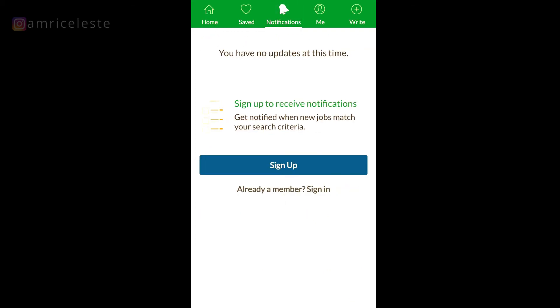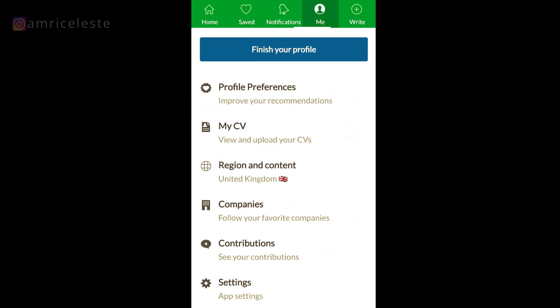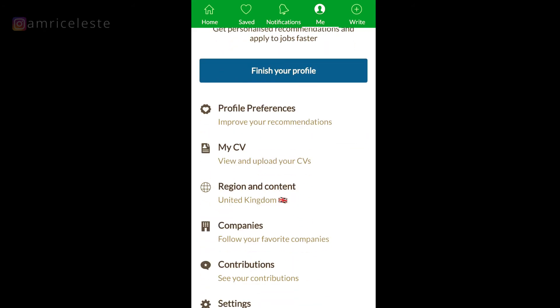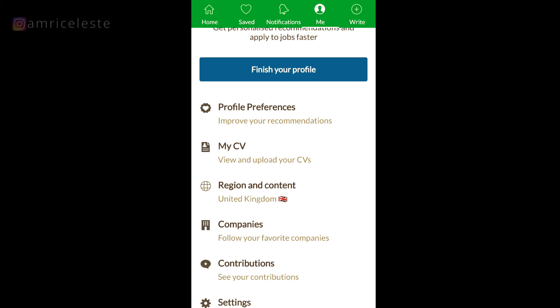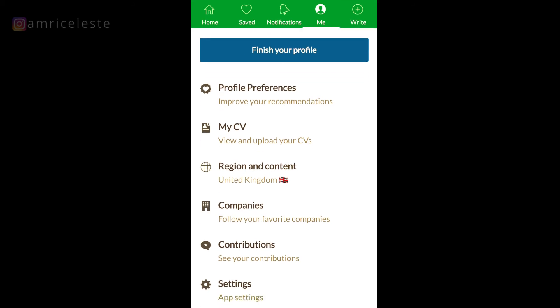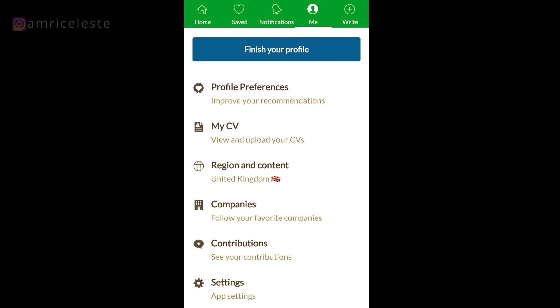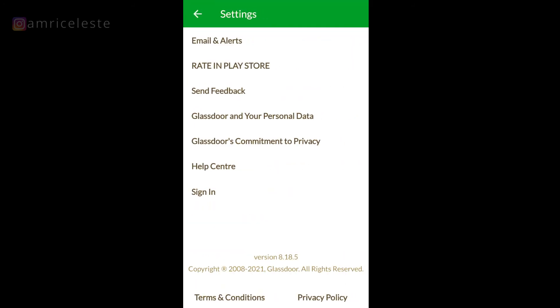The Notifications tab is where your notifications come in when jobs that match what you're looking for appear. Under the Me tab, you can create or finish your profile, upload your CV, and follow your favorite companies. If there's a company you like and they're not currently hiring, this is a great tool to keep up to date with their activity.